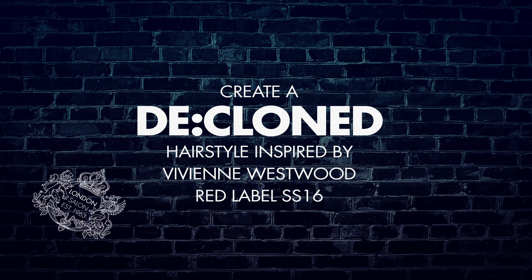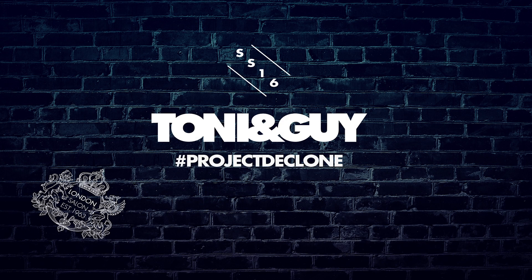This is our decloned hairstyle and now it's your turn. Be good. Bye!